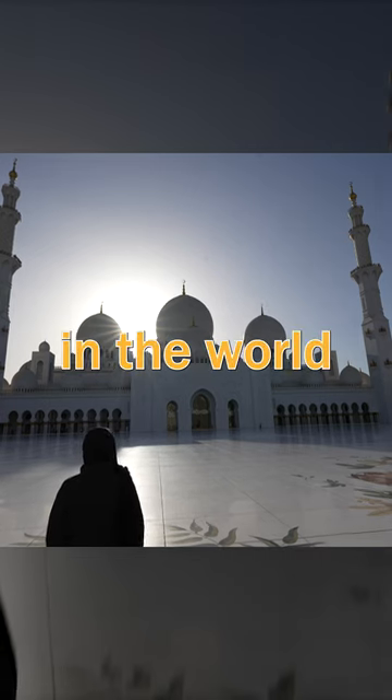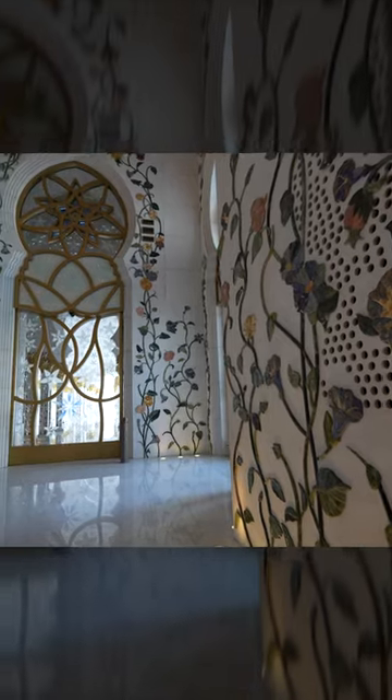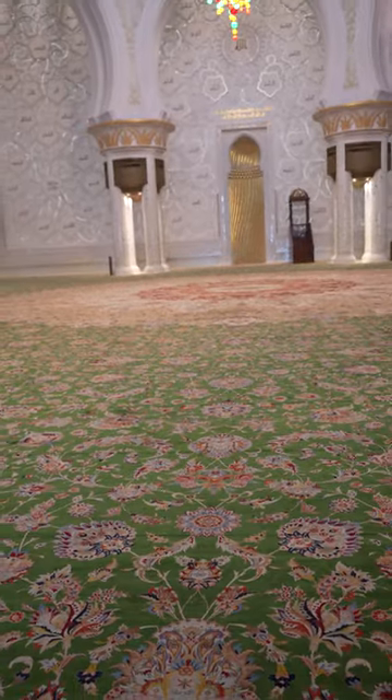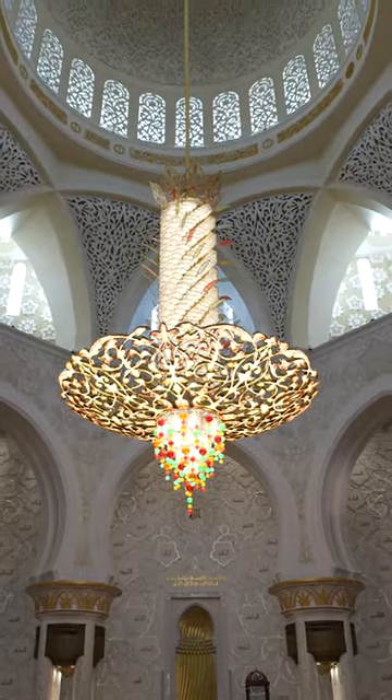Today we visited one of the largest mosques in the world. But it's not just the outside that's amazing. The inside floor is covered with the world's largest hand-knotted carpet, over 18,000 feet long. There are seven huge crystal chandeliers, the largest weighing 12 tons.